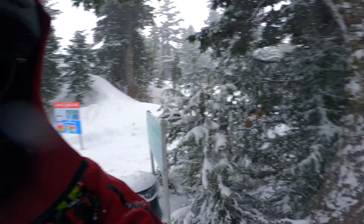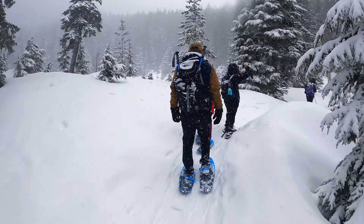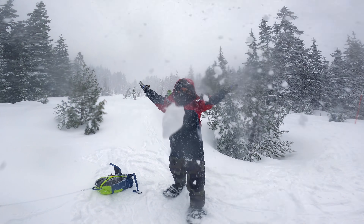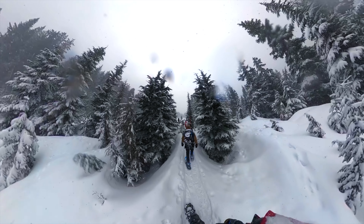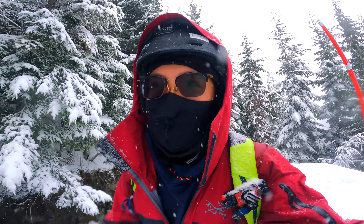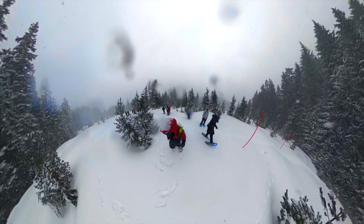Alright, so here we go. We're going to the Bowen Lookout Trail — 3.5 kilometer return on the right. So excited. Oh, so much fresh powder. Could you imagine what a ski or snowboard looks like? These conditions are going to be so, so good.